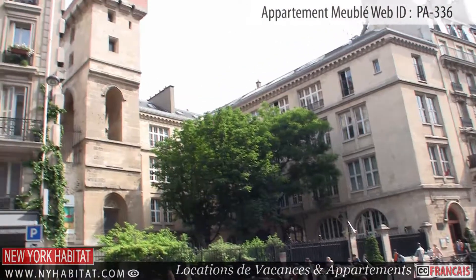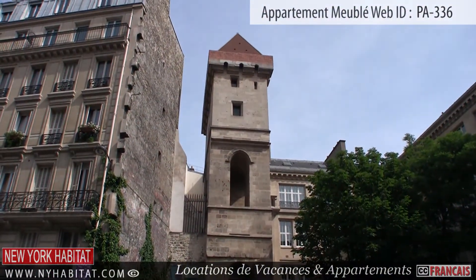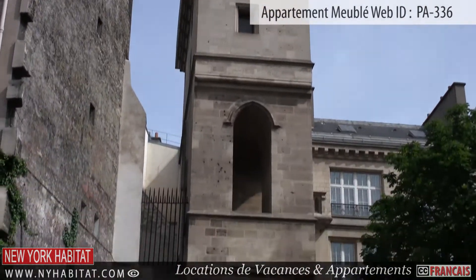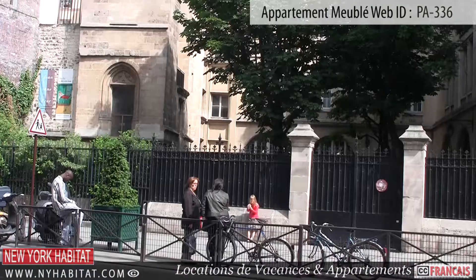Built in the early 15th century, the Jean-Saint-Peur Tower is the only fortified medieval tower in Paris. With its gothic style, spiral staircase and vaulted stairwell, this tower will definitely take you back in time.